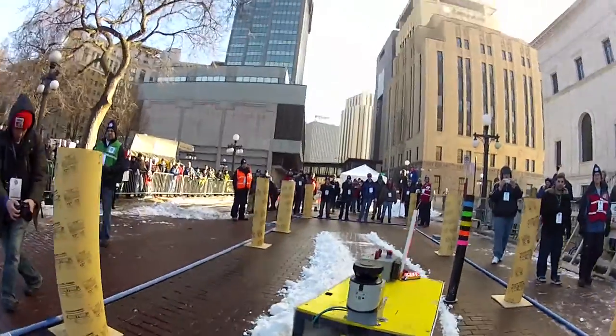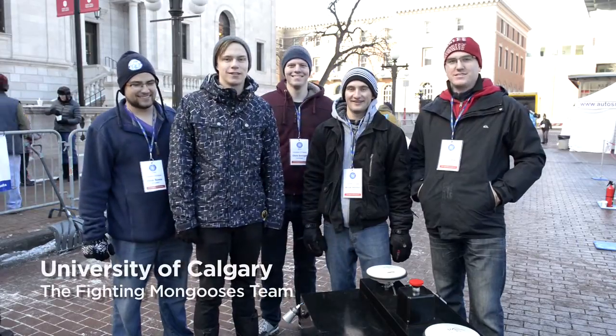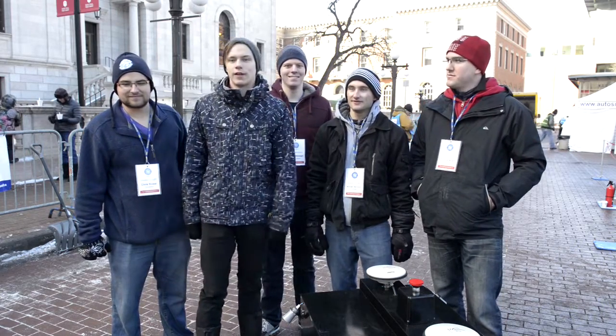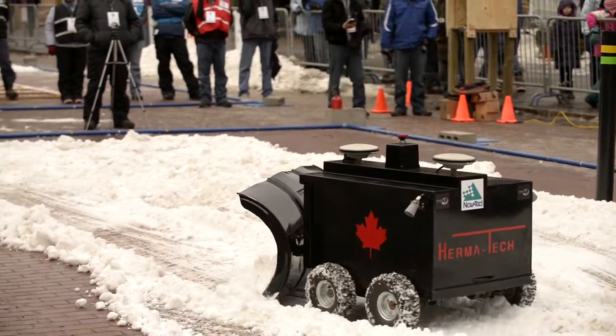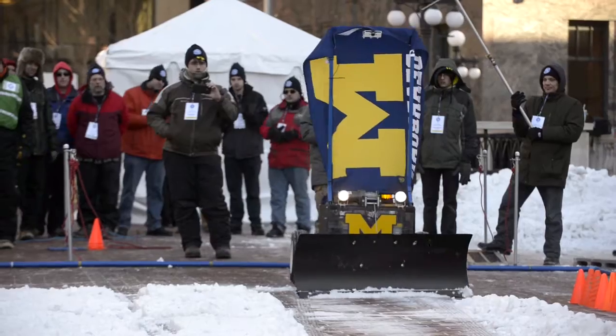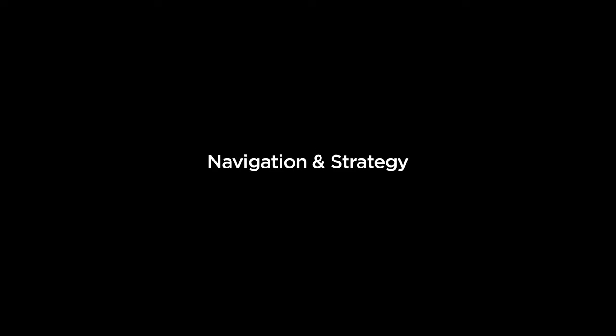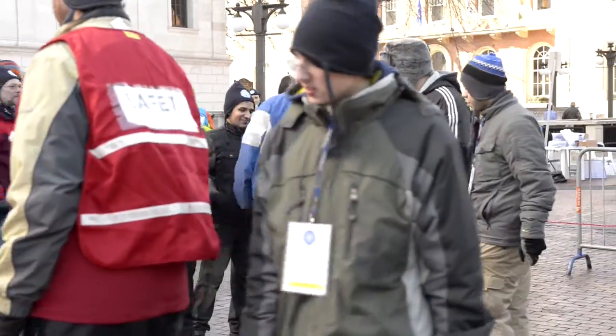We're at the 2015 Autonomous Snowplow Competition in St. Paul, Minnesota, and this is our team from the University of Calgary, Canada. We just finished the single-I course and we're pretty happy with how we did. I think that was our fastest run today. We accomplished everything we were hoping to accomplish — it looks like over 90% of the snow is out. We have a little bit on the left side, but that's it. Overall we did a pretty good job.